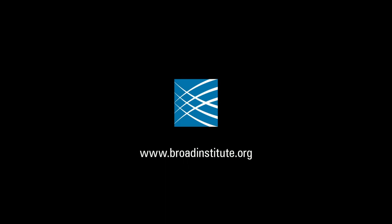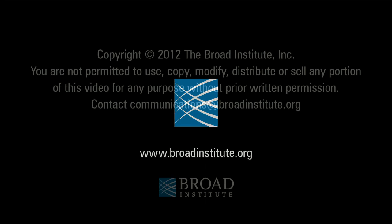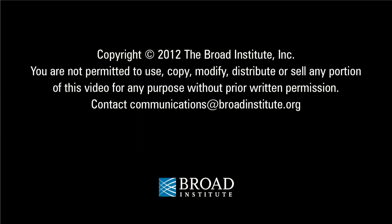Using technologies like these, we often screen up to 100,000 chemicals, checking to see if any one of them has an effect on the cells the scientist we're working with is looking for. We've not yet had anyone screen 100,000 and not find something. And that something, that small molecule, can be the starting point for a new understanding of a disease, and ultimately, if all goes well, to a new treatment.